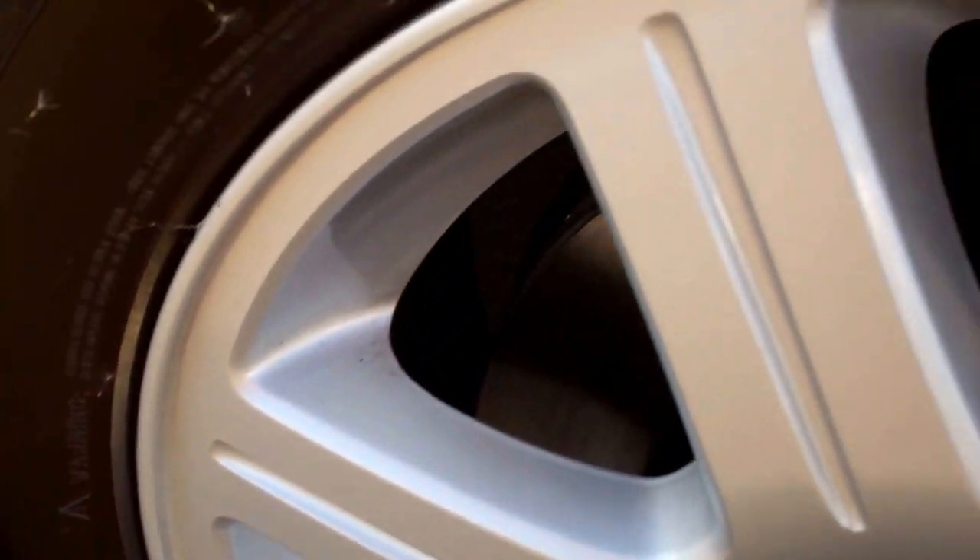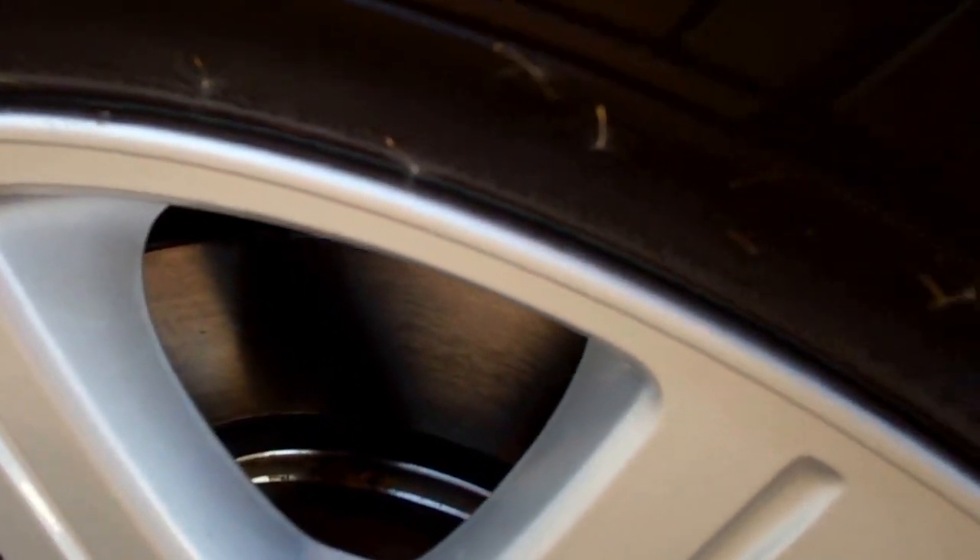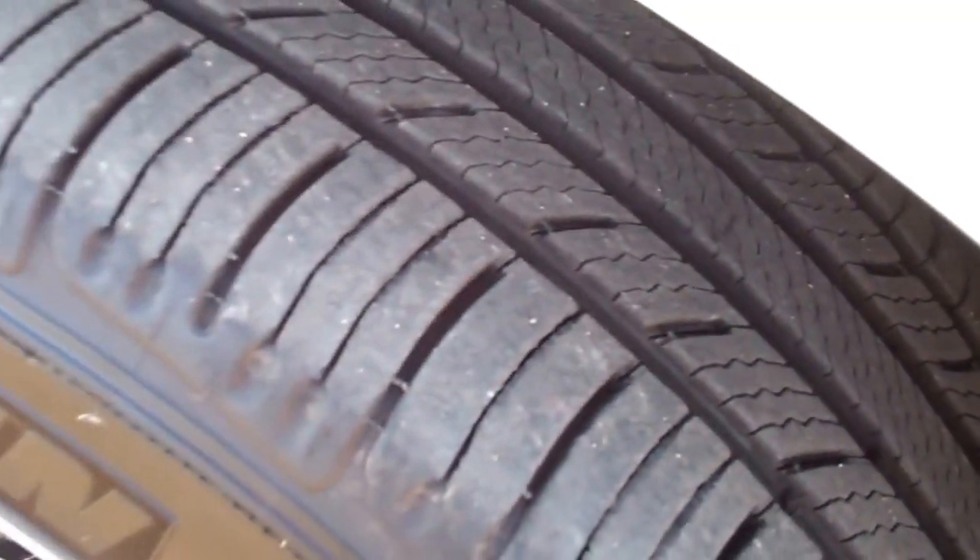Passenger side tire and rim is in excellent condition as well — no scuffs or scrapes. Looks like it has brand new brakes on the front; guessing we put those on in our shop. And the front tire on this side has just as much tread as the other side.